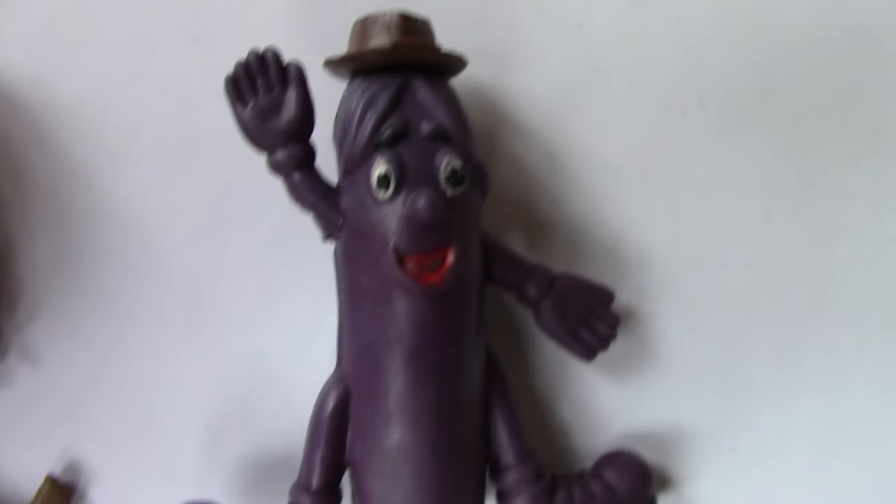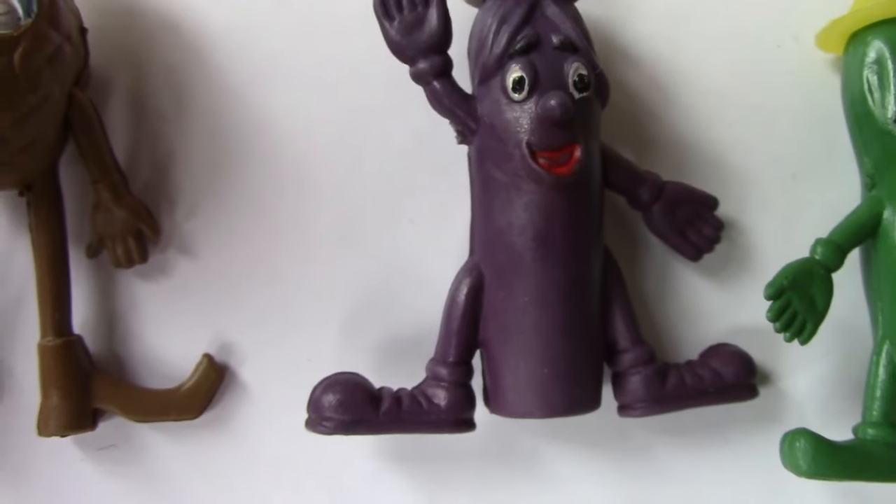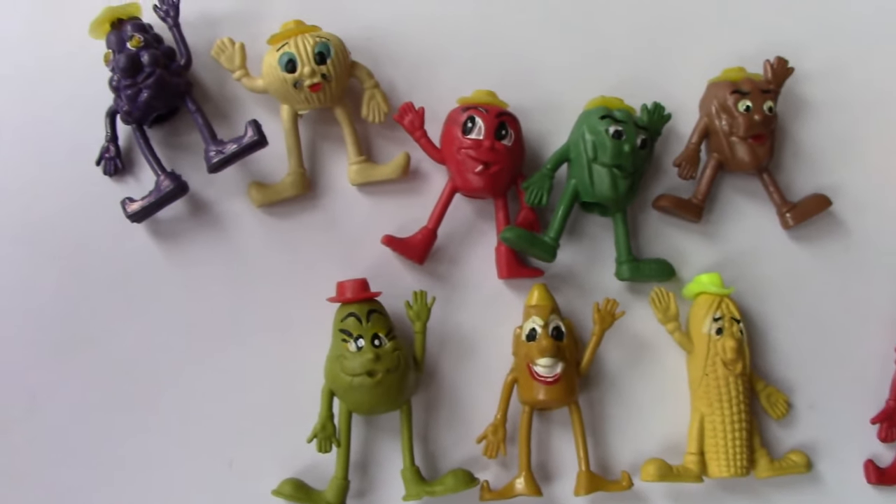And finally, an aubergine. Yeah. Going by the colour. It's basically the same as the... a different face though. Oh yeah, isn't it? I guess that could also be a marrow, couldn't it? It's an aubergine. And there we have it — the fruit toppers, not Munch Bunch.